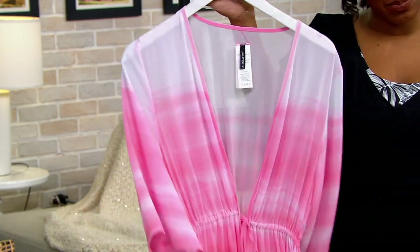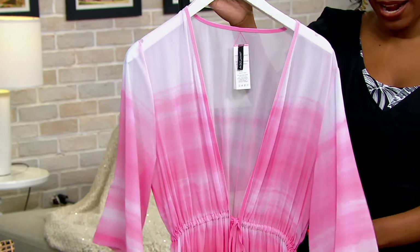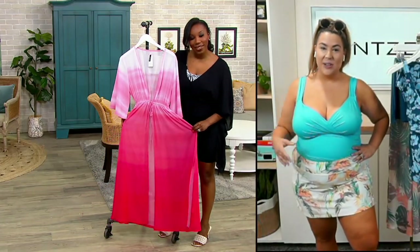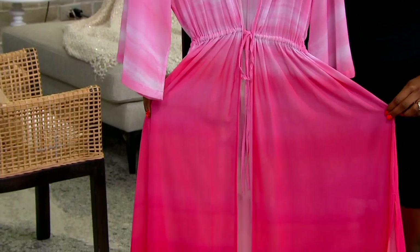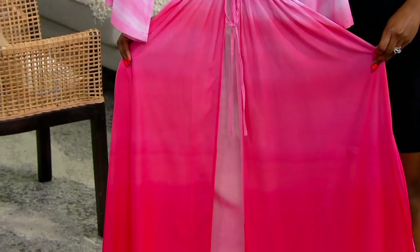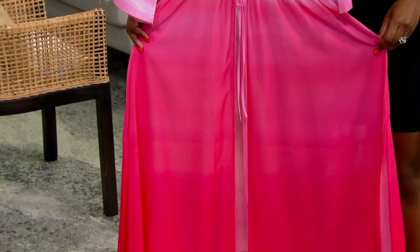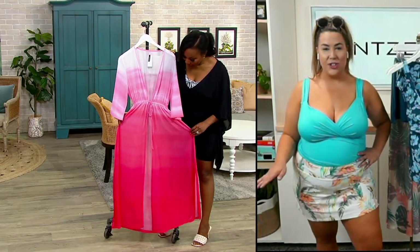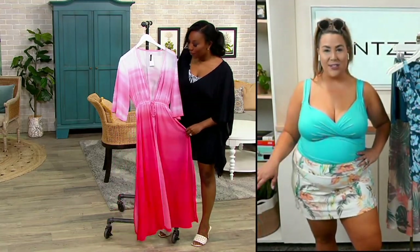Jennifer, this is bringing the drama to me in the best way. It's our long maxi cover-up, so this is something you can take from day to night. It's pool ready, but what I love about this — you pair this with a t-shirt and a pair of pants, a jean, a short, a legging — you have something that is versatile.